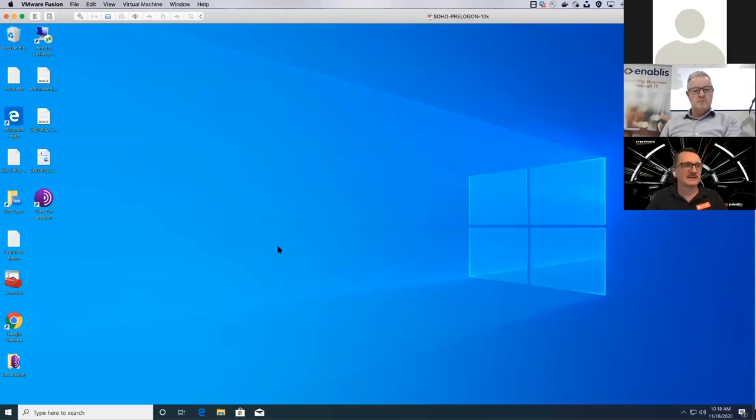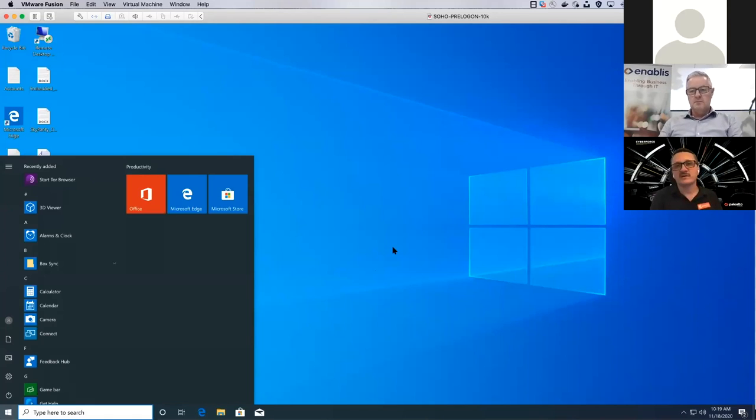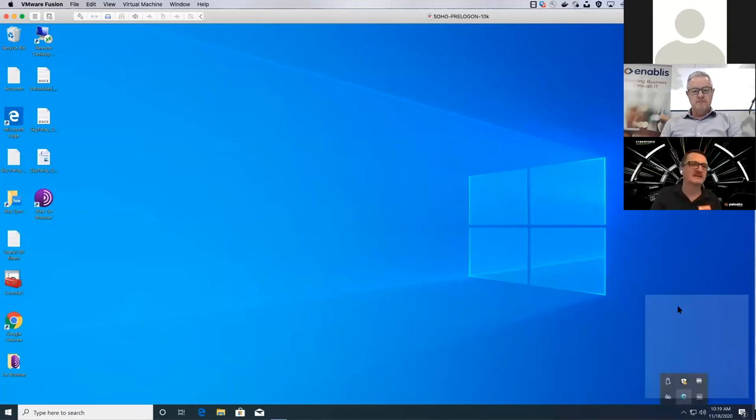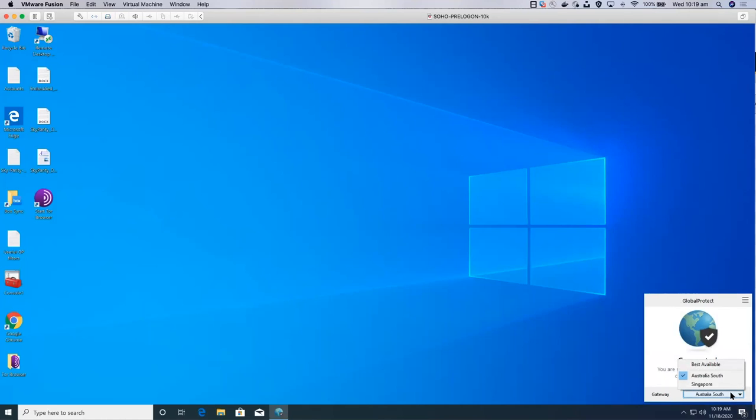So I'm logging in. Because we've pre-built Joe's profile prior to him leaving home, he'll connect into Global Protect — the agent on the endpoint — into Prisma Access seamlessly. You can see the little world icon in the system tray saying connected — that's the Global Protect agent. The gateways available are Australia South and Singapore, the two I showed you on the status map. You could have the full list for the customer to pick from, or just show 'best available' so they connect to their nearest gateway.